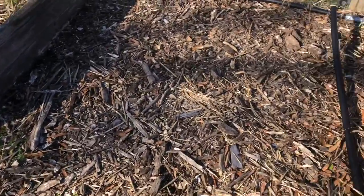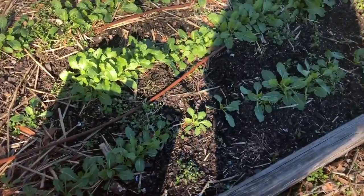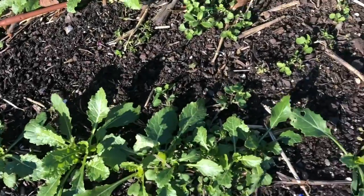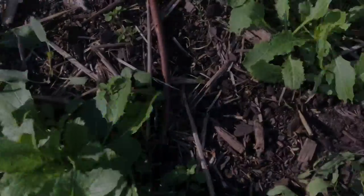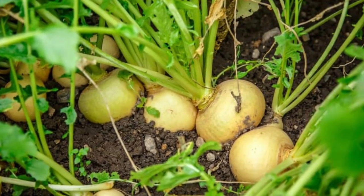In this next bed we have some turnips growing. Turnips are a root vegetable that don't mind the colder temperatures. Why do you think root vegetables are able to tolerate colder temperatures? Root vegetables are tucked under a layer of soil and mulch, which keeps them insulated and protected from the cold weather above — that's how they can still grow when it's cold outside.